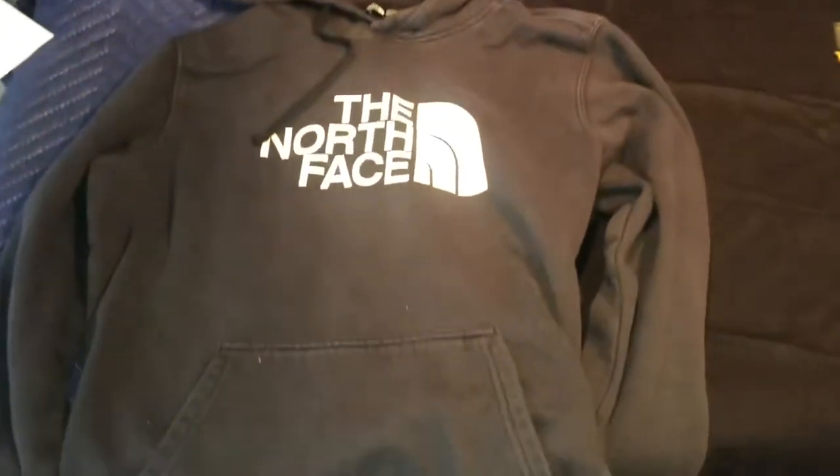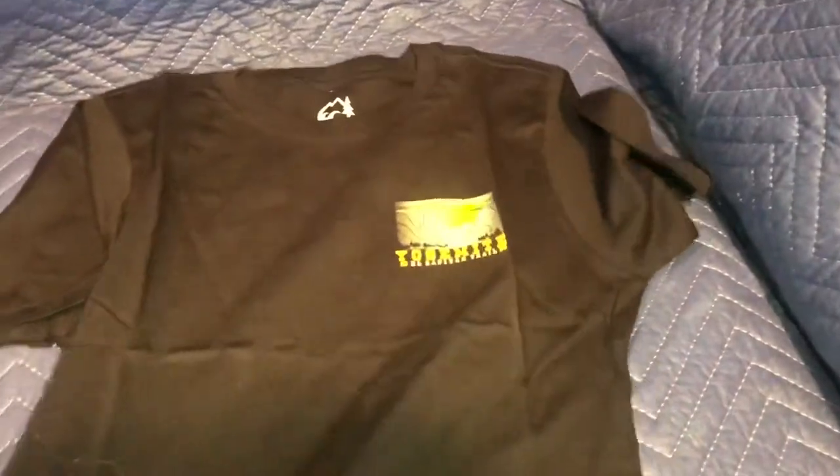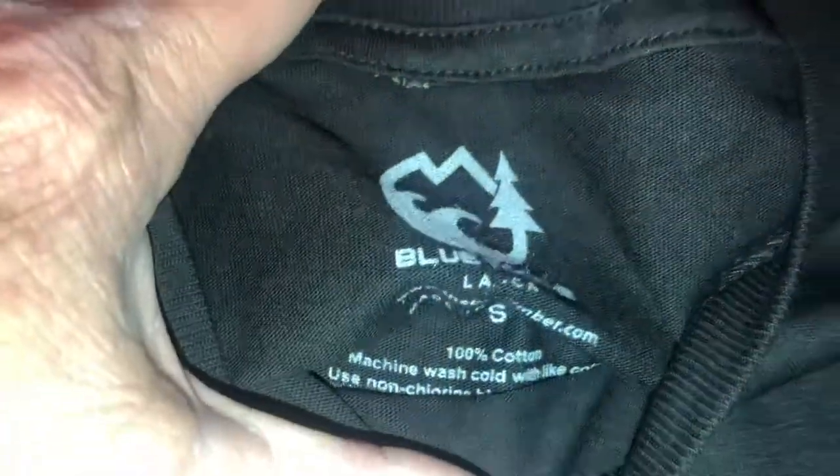A couple pieces of clothing: a North Face hooded sweatshirt, men's small. It is used but clean. And this is a brand new t-shirt, Yosemite 1890 El Capitan Trail, men's small. It has a nice image on the back.